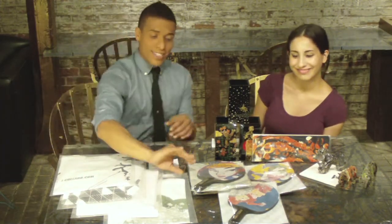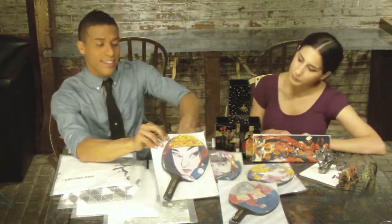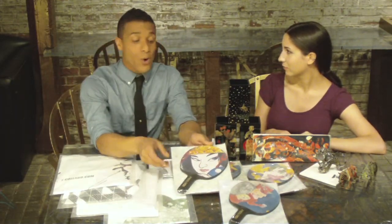Moving right along to the next collaboration, which is loads of fun — the Paddle U collaboration. Again, designed with a local graphic designer. We have a couple of different designs here, four on the table that you can see. All of them on the actual paddle — you can use it to play table tennis or just put it on your wall. It's a beautiful work of art.